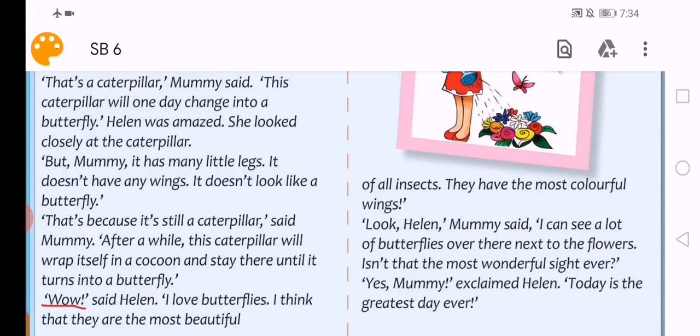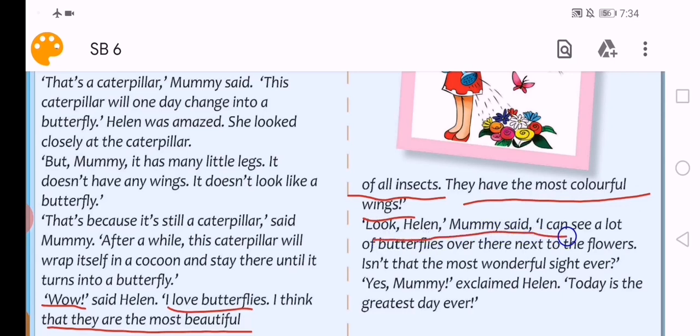'Wow,' said Helen. 'I love butterflies. I think that they are the most beautiful of all insects. They have the most colorful wings.' Helen loves butterflies وتعتقد أنهم الأجمل من أجمل الحشرات. ولديها أجمل الأجنحة الملونة على الإطلاق.